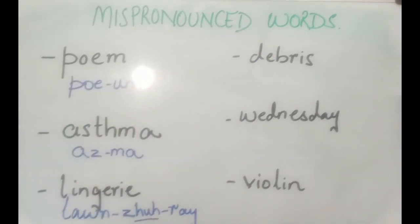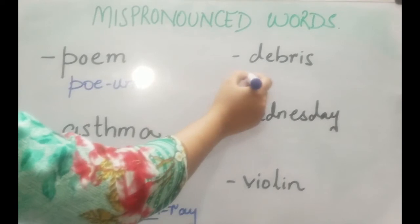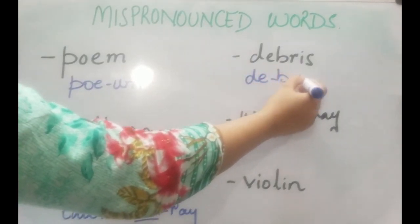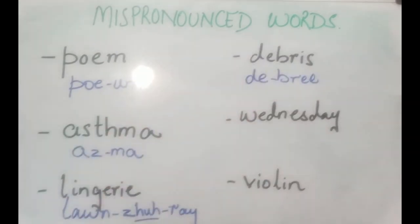Now this next word refers to the remains of rubbish. It's pronounced as 'debris' — not 'debris'. You put stress on the second syllable and pronounce it as 'debris'.